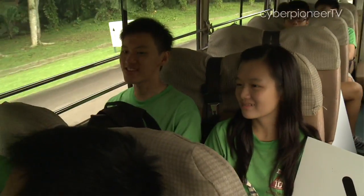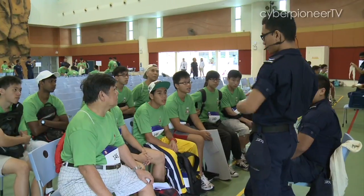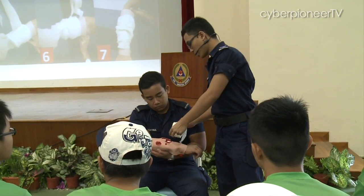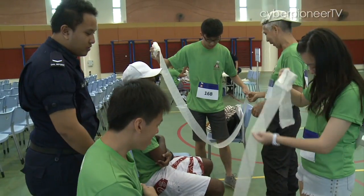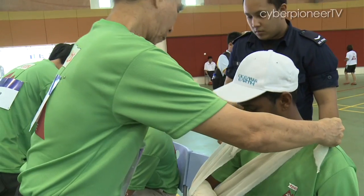Now we are in the bus moving to checkpoint 3 at the Civil Defence Academy. At checkpoint 3, the team was taught how to perform first aid, such as learning how to bandage a casualty suffering from arm fractures. The uncle in our team did quite well — I think he is first aid trained. In terms of emergency, in any public area, we can apply this skill to help one another.